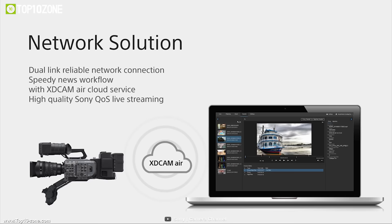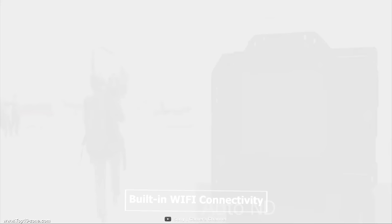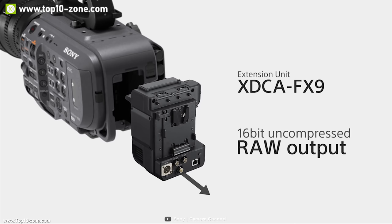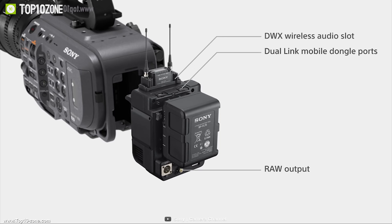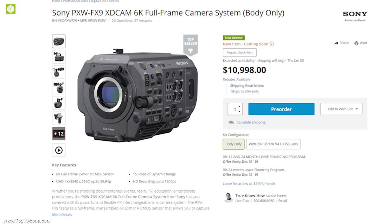The FX9 is equipped with various outputs including 12G SDI, HDMI 4K output, and 3G SDI for HD output to expand monitoring flexibility. For multi-camera operations, Genlock and TC in and out terminals are available. The Sony FX9 also comes with built-in Wi-Fi supporting dual 5GHz and 2.4GHz bands, and the Content Browser mobile app allows the FX9 to be controlled remotely from a smartphone or tablet. The Sony FX9 is a total game changer in filmmaking cameras, available at around $11,000.